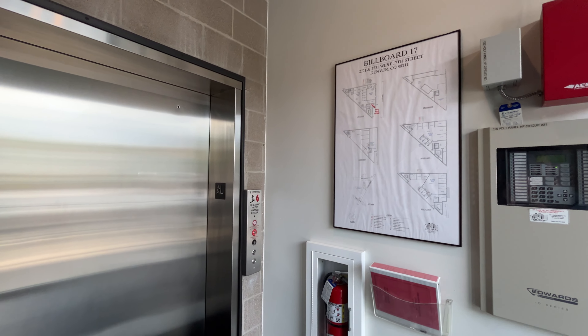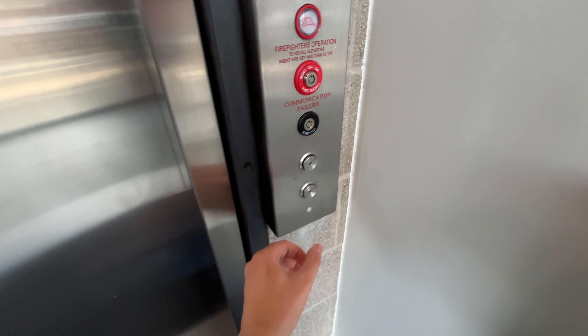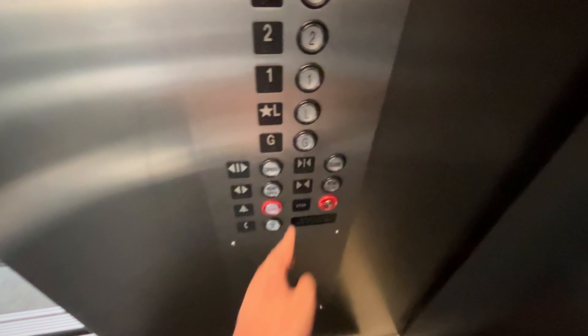This is the elevator at Billboard 17 in Highlands, Denver, Colorado. This has Seas Hall Stations — I have no idea what brand this is. It has Innovation Lanterns, which don't seem to work. On the inside, that is Innovation Universal.